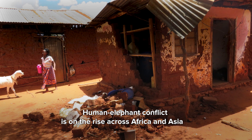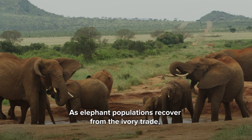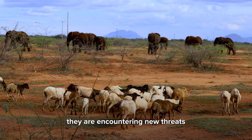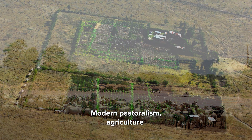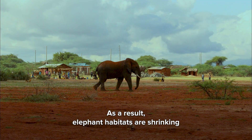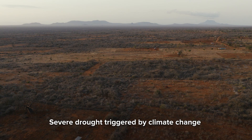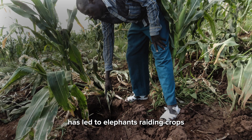Human-elephant conflict is on the rise across Africa and Asia. As elephant populations recover from the ivory trade, they are encountering new threats. Modern pastoralism, agriculture, and human settlements are rapidly expanding. As a result, elephant habitats are shrinking. Severe drought triggered by climate change has led to elephants raiding crops.